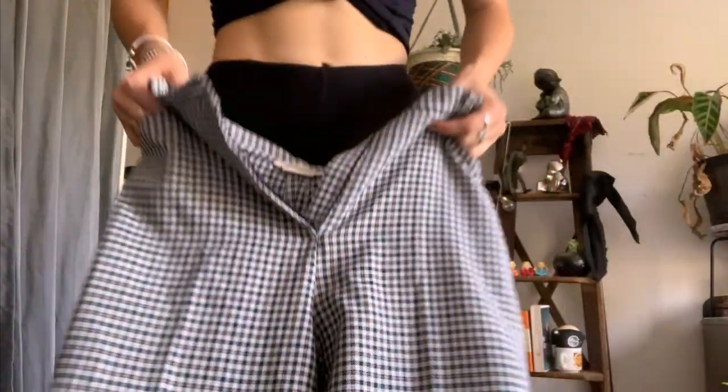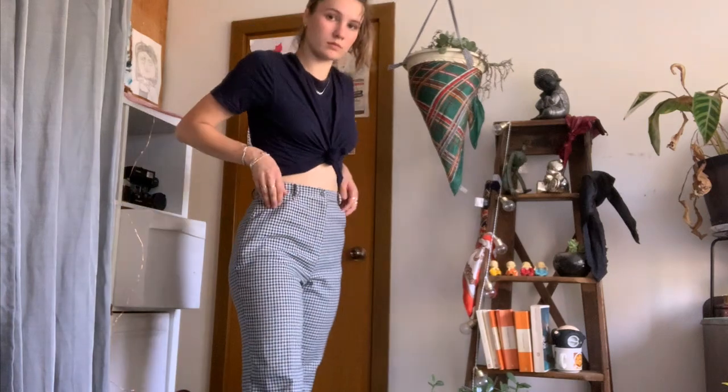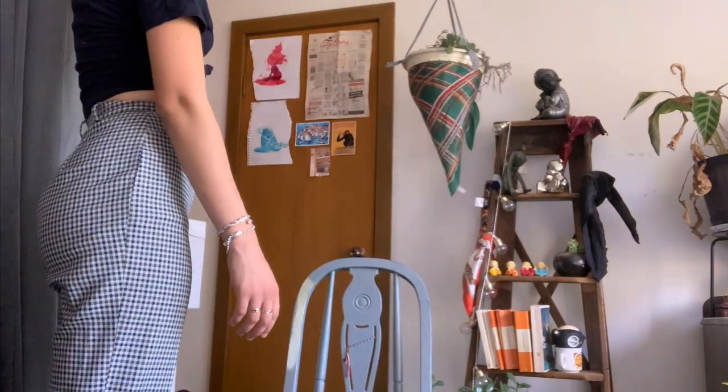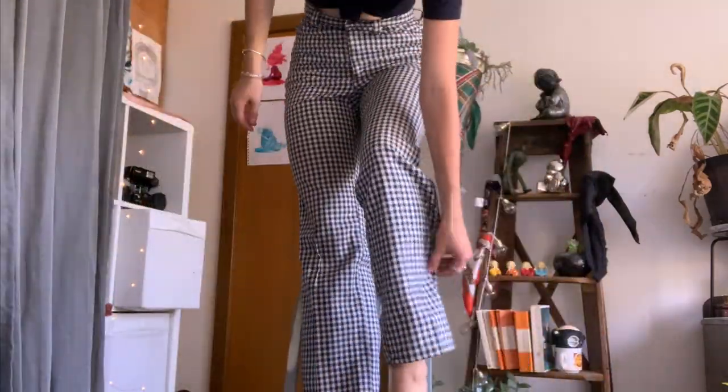These are my gingham pants — I really like them. These were my first pair of gingham pants I ever bought. I brought a chair in because I was that tired. These are another pair of gingham checkered pants that I thrifted and they're also flared. They are beautiful. These are my picnic pants.